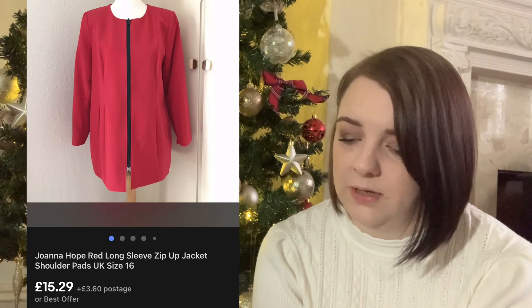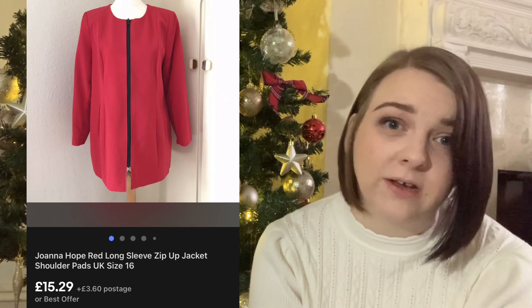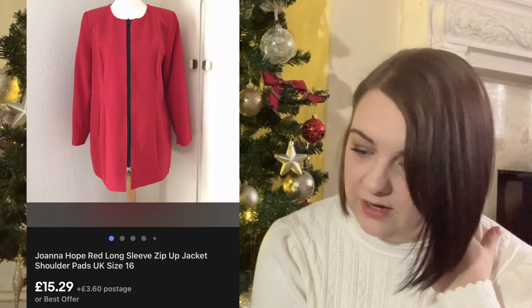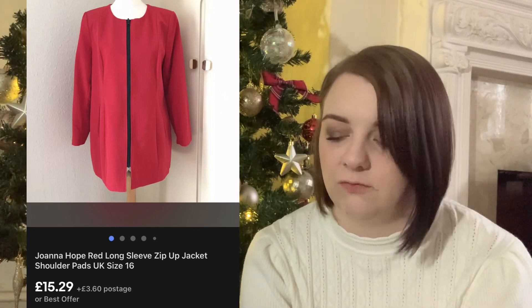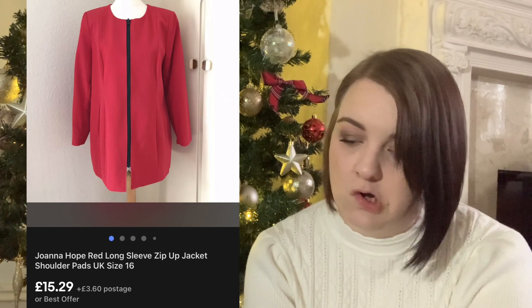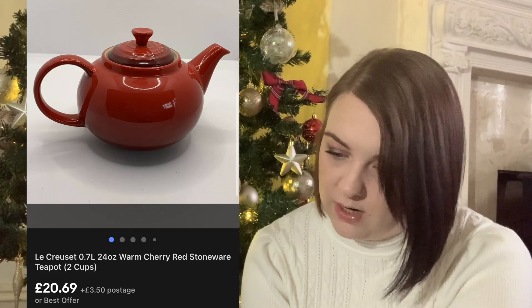I've had this Joanna Hope zip-up jacket for well over a year. I used to pick up Joanna Hope all the time but now I don't unless it's really nice because it just doesn't sell as quickly as it used to. This was a size 16 red jacket - I wouldn't pick something like this up again from Joanna Hope. I tend to stick to pretty dresses with patterns now. It cost me £4 and sold with a 10% off coupon for around £15.